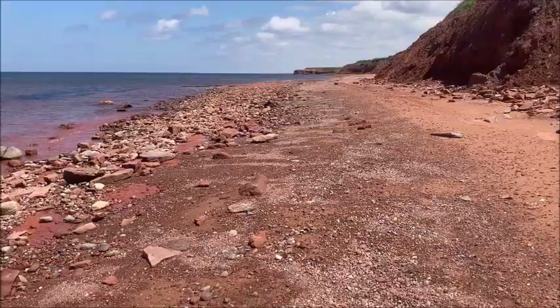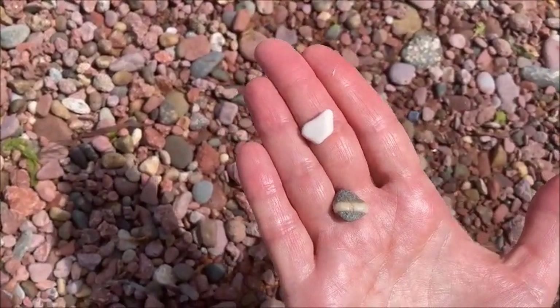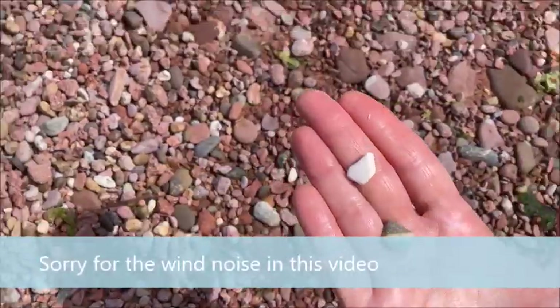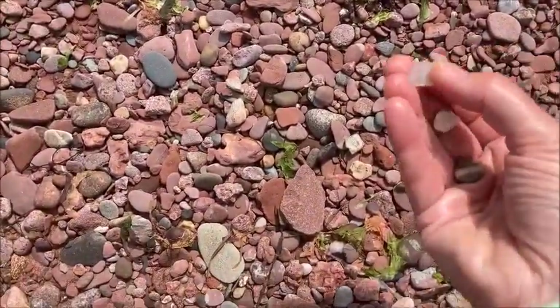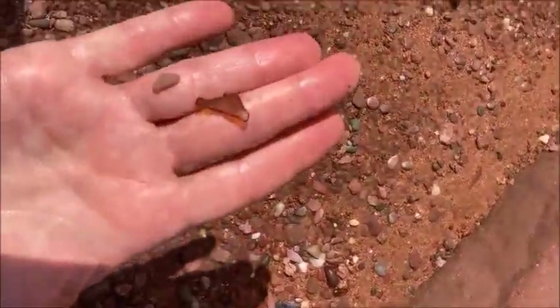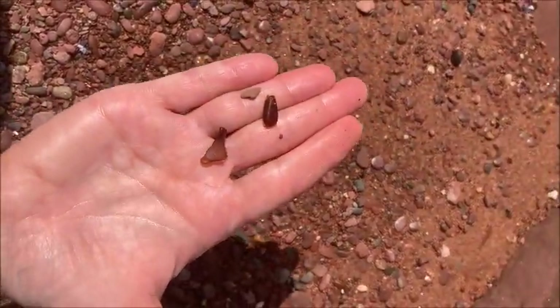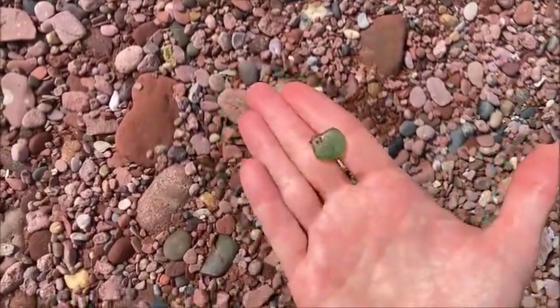Come along with me for a nice sea glass hunt. There is a piece of white pottery, and I got this grey stone with some white on it — those are both kind of cool. There are a couple of brown pieces. I like those; the more the brown the better. Oh, there's a beauty of a piece — a really nice green piece.